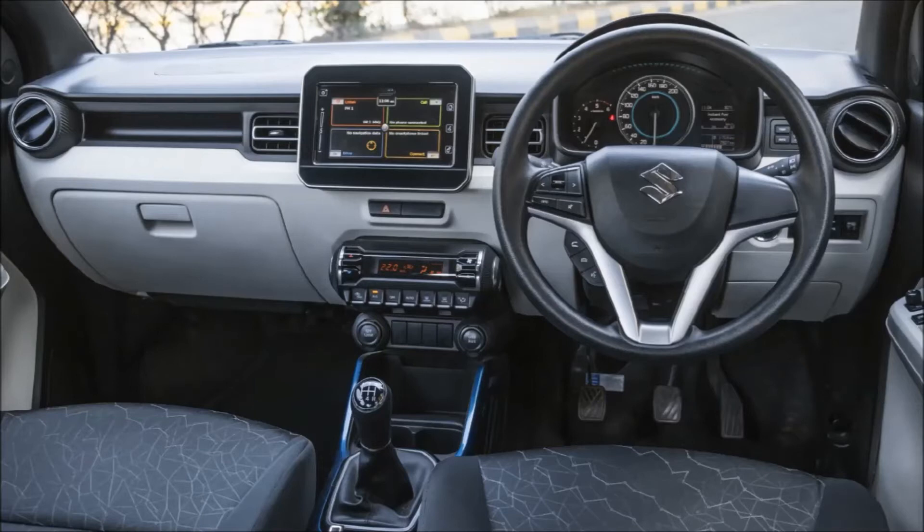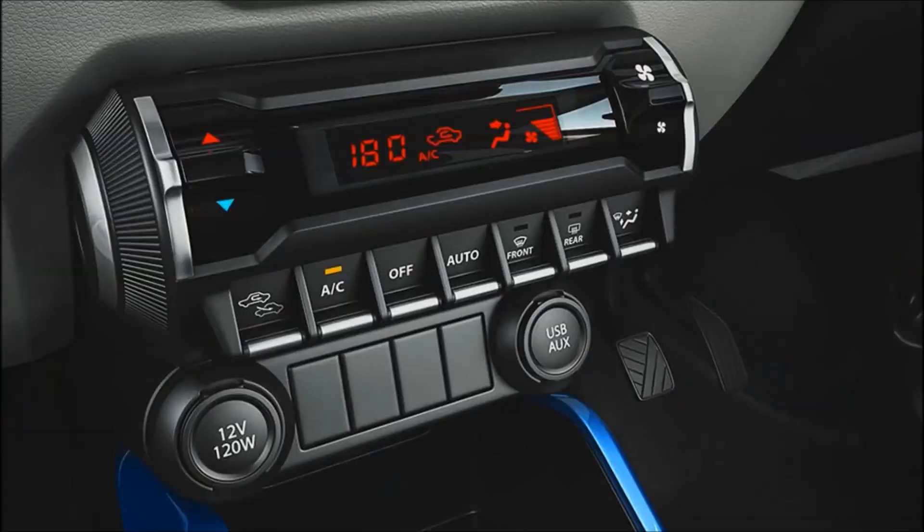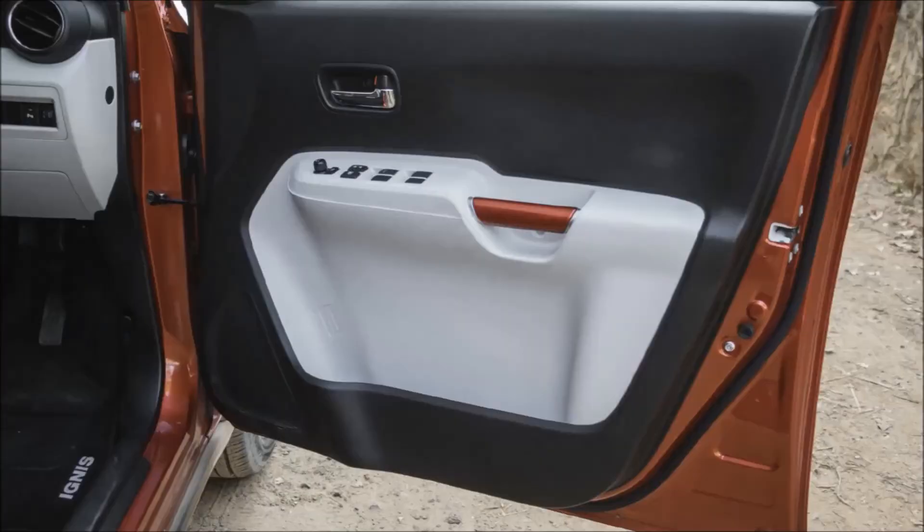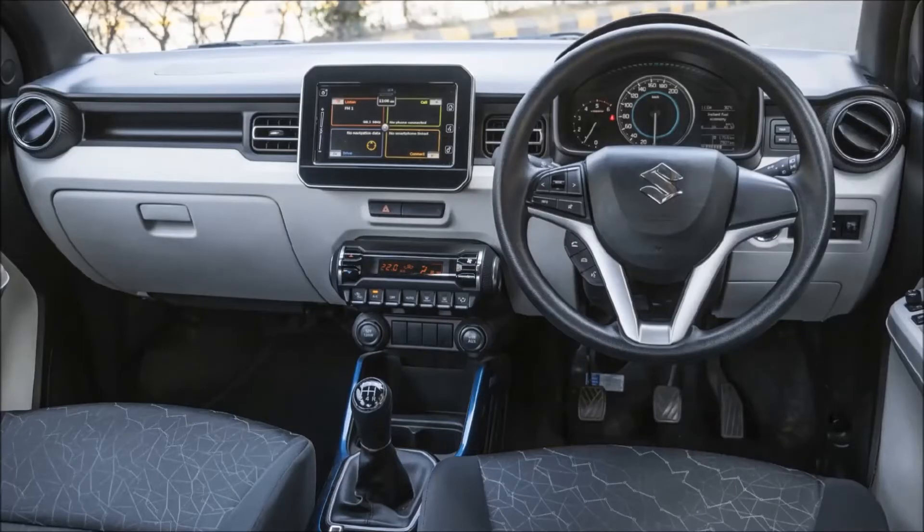As you all have seen, all the cars have almost the same type of interiors, but this time Maruti has tried something different. They have given toggle switches instead of normal buttons and they have given a colored bar to open the door. Trust me, they look quite different and unique and you won't get these type of interiors at this price segment.